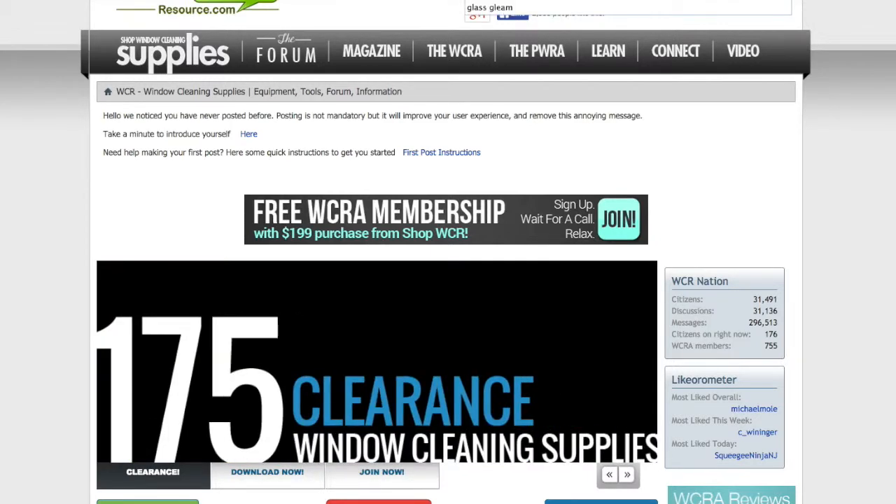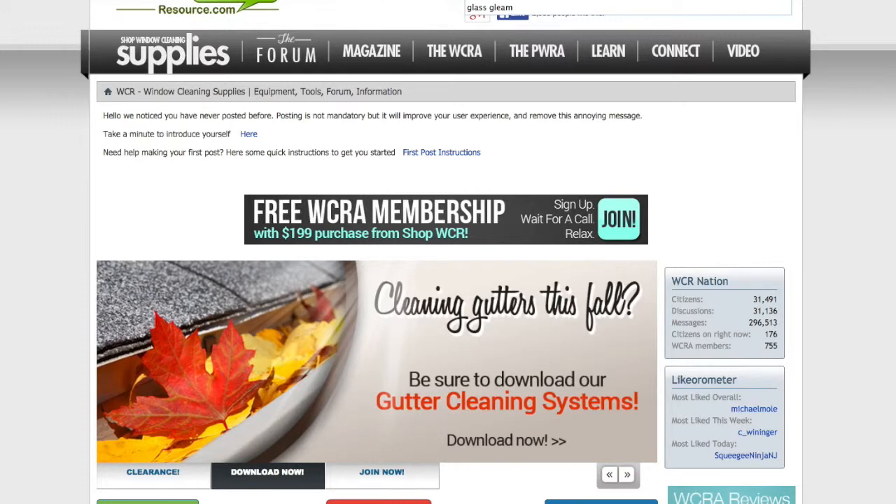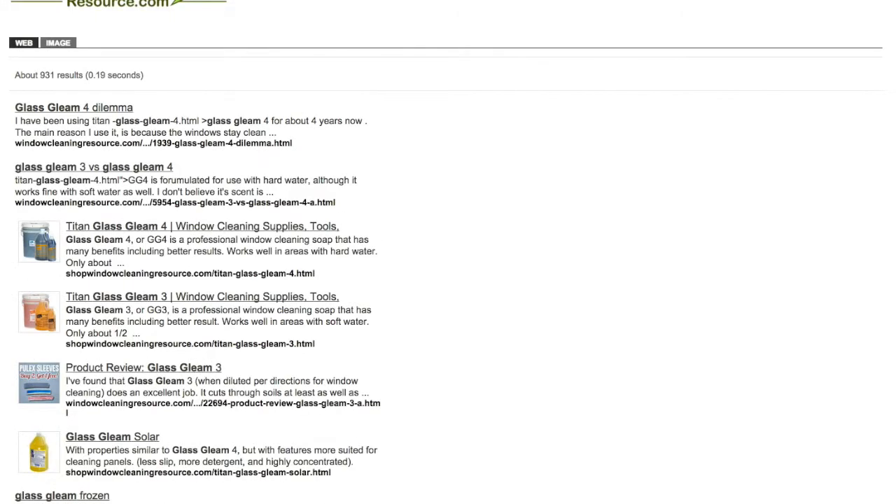Let's say you're searching for glass clean soap — some information on that. What's unique about this search engine is it doesn't just search this site, Window Cleaning Resource — it also searches our store at the same time. So if you search for an item like glass clean, a consumer product, you can not only get a whole bunch of different discussions on it, but you also get a place to buy it and different videos on it showing it in use.